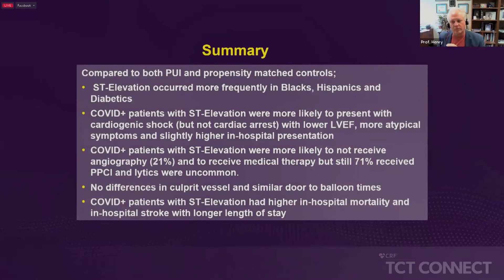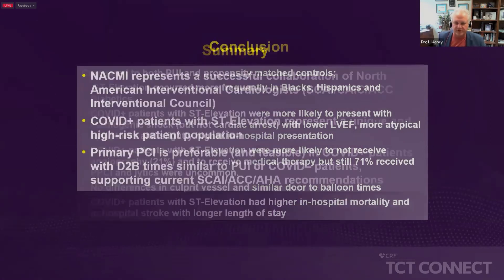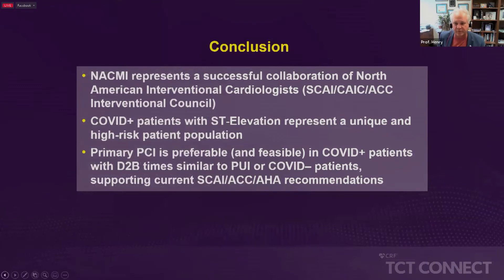This is a really important registry. We now have about 15 publications that have come from it. We're looking at race, conducting an angiographic core lab, and an EKG core lab. And what we found is that primary PCI is the preferable choice.